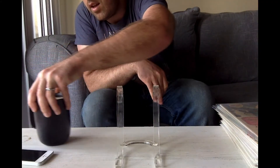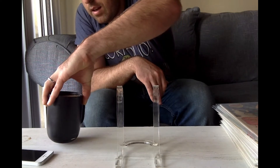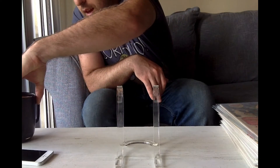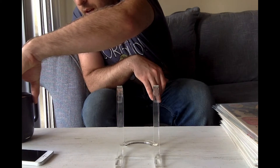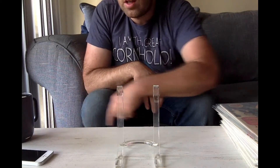By the way, I strongly recommend, if you get one of these — these are amazing. Ember. They work incredibly well with keeping the coffee warm. It's got a little motion sensor thing.